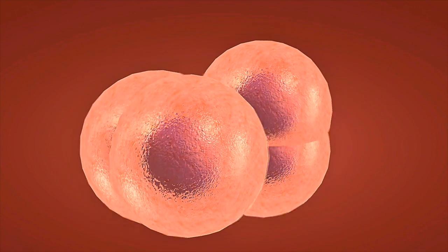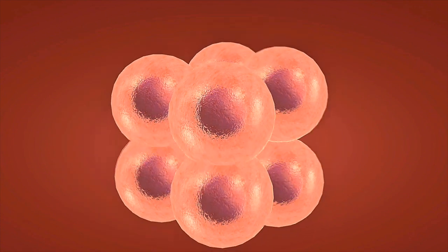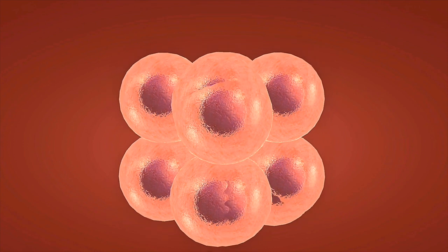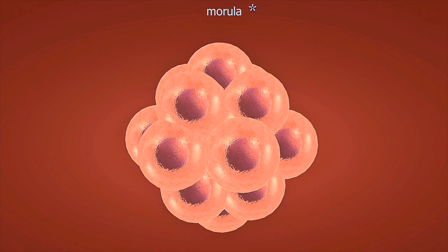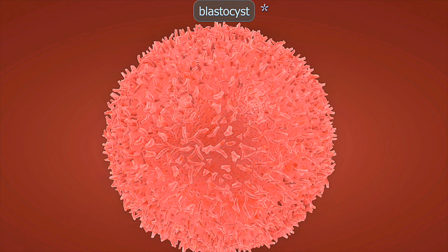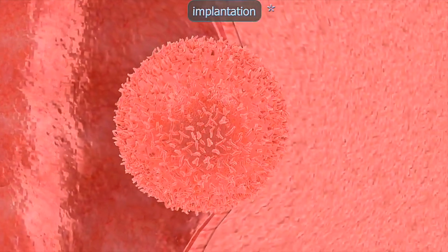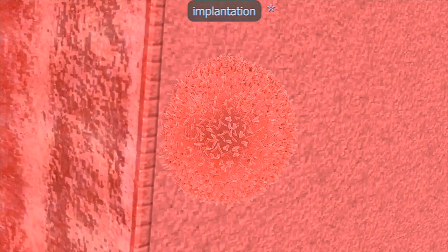Weeks 9 to 12: the fetus grows rapidly. Fingers and toes separate, and fingernails start to form. The reproductive organs develop, but gender is not yet visible on ultrasound. By week 12, the fetus is about 3 inches long and weighs approximately 1 ounce. Many women experience peak morning sickness during this time.